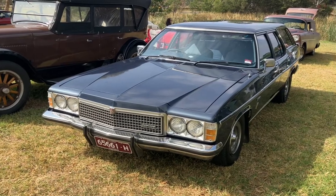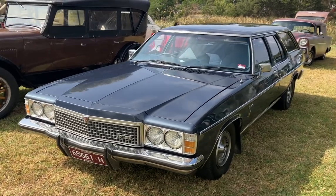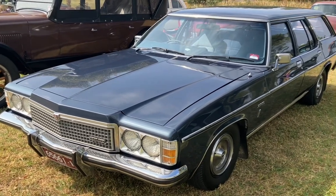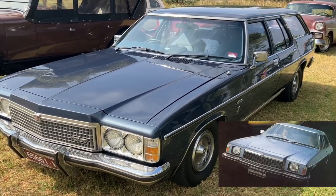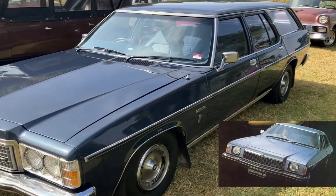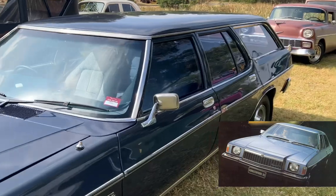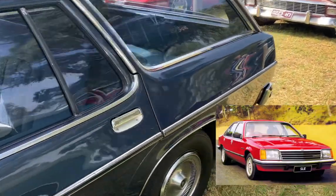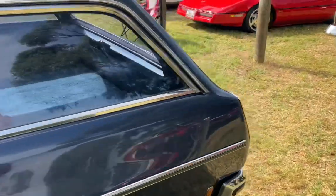Here's an HZ Premier Wagon. This was the more upmarket vehicle based on the Kingswood. The HZ was out in '77 and lasted until about '79. The Commodore — the VB Commodore — was sold alongside it for a while. This is the wagon model of course.